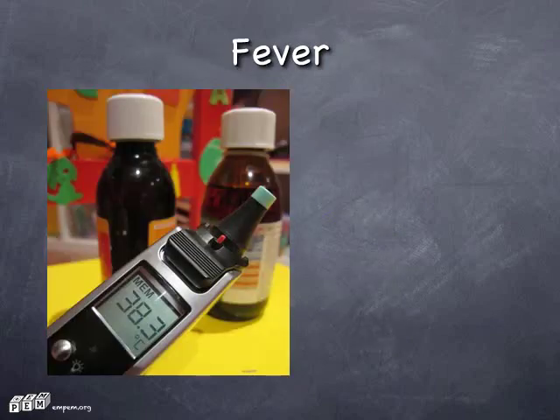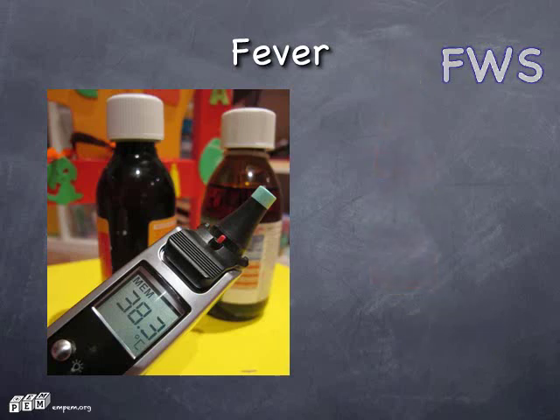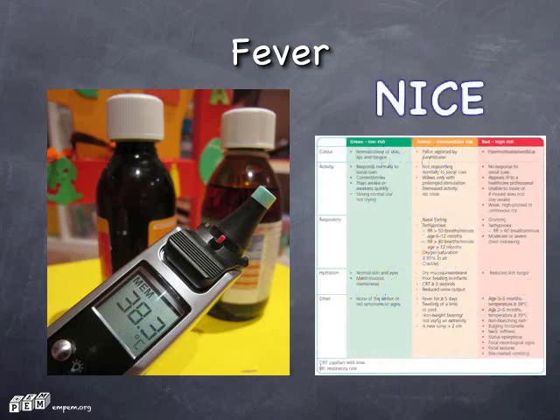Fever. Where's the source? That's the most important thing you need to figure out, otherwise you've got fever without source. We used to worry about occult bacteremia — it's gone. The big bad wolf of fever is still meningococcal disease; it'll still catch you out one in a thousand times. But most of the time you'll be pretty safe if you follow the NICE guideline on feverish illness.